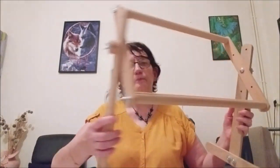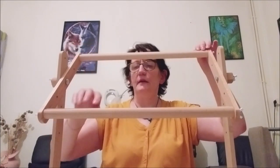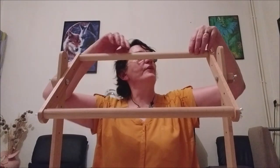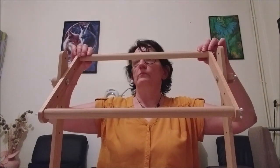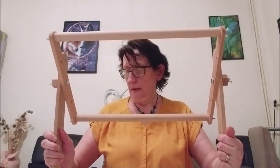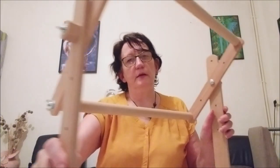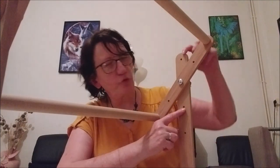On va fixer la toile ici en haut et ici en bas. On a des petites languettes en bois pour fixer notre ouvrage. Dans le canapé — là je suis assise à table donc ça ne se verra pas bien — mais au canapé, je l'ai de chaque côté dans le fauteuil. Ici, vous voyez, j'ai encore des trous, donc je peux le mettre à la dimension que je souhaite.